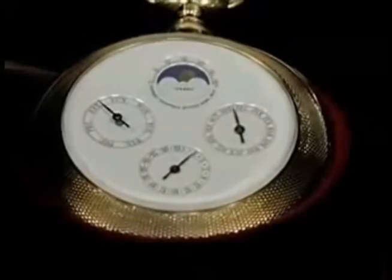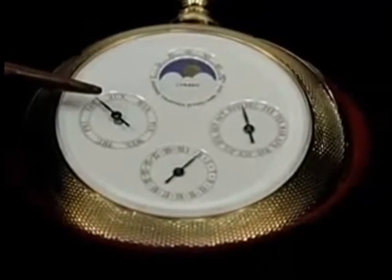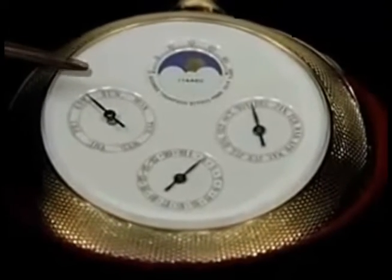Along with the moon phase, it's also a perpetual calendar which adjusts for leap year — every four years it adjusts for leap year. It's a very complicated watch.